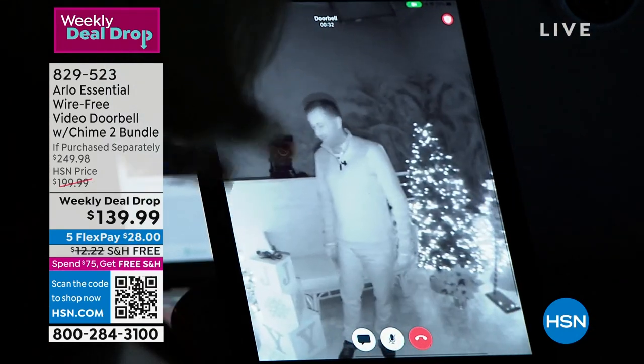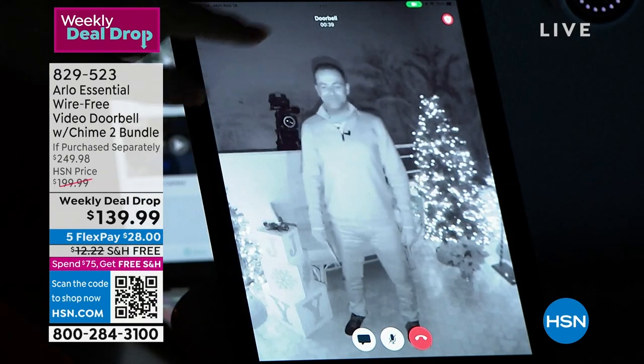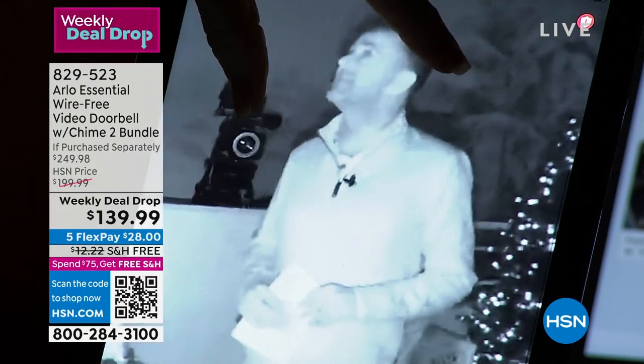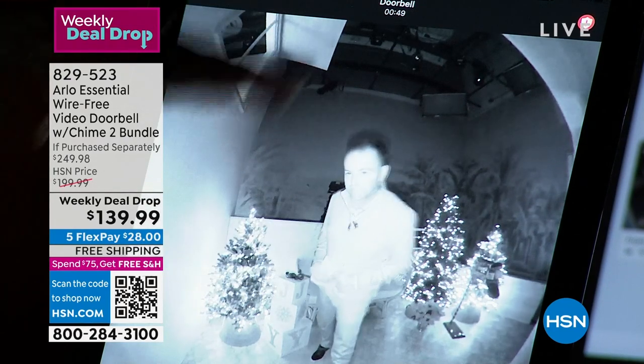This is the infrared night vision that Arlo is known for — black and white. Arlo originated their very first camera to catch the bad guys. You can pinch and zoom, see Adam's shoes, see his head — this is the full field of view.